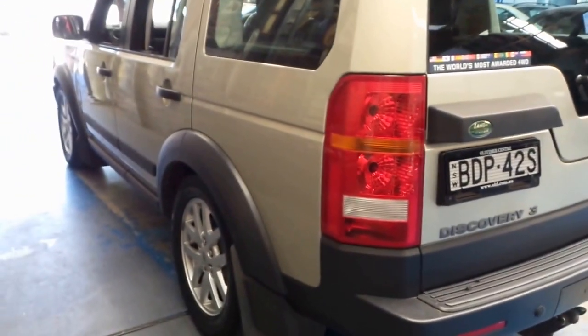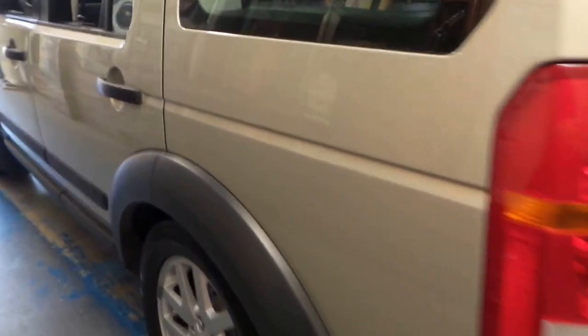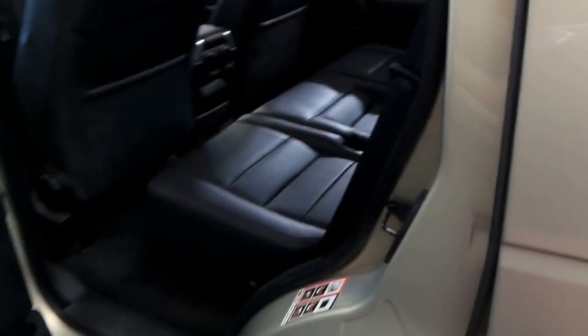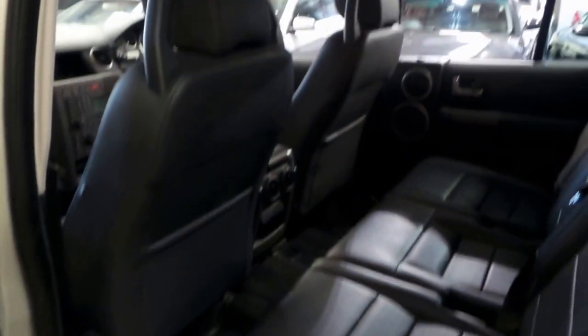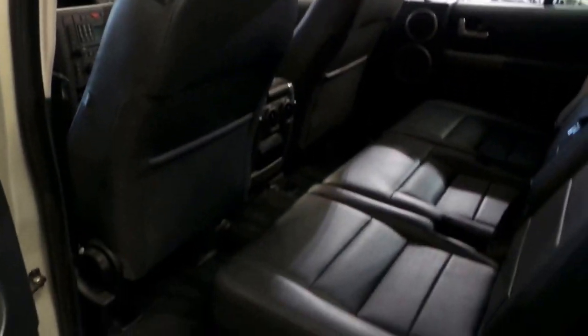At the moment the suspension is on low — we'll put it up towards the end of the video. But with the suspension like that, ease of getting in and out of the car is very good. It's had a timing belt and it's fully serviced up to date, and it looks like every single service has been done by a Land Rover dealer.